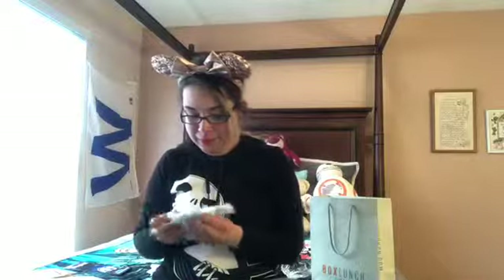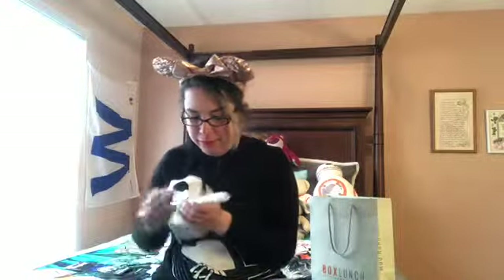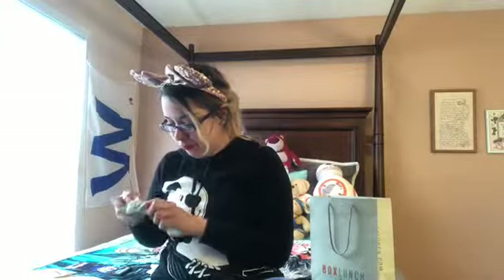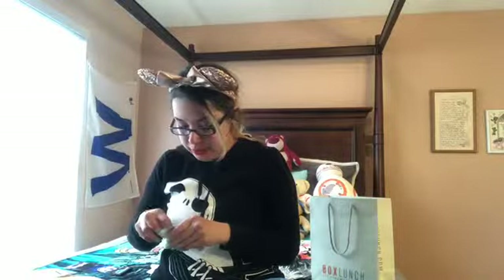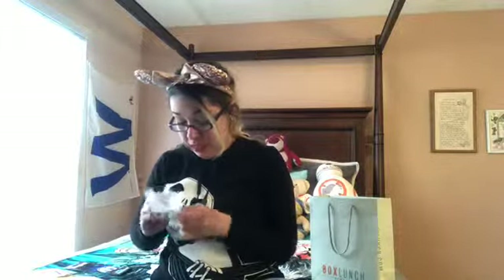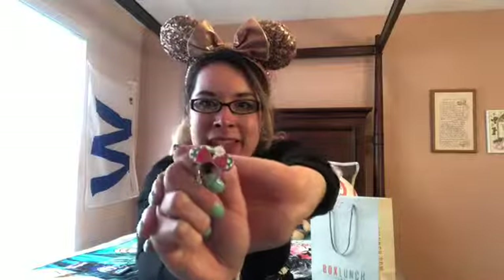And the teacups pin — I love it, they're all stacked on top of each other. Also from them I got these mini headband ears pins. I love these; I want to get my hands on more.